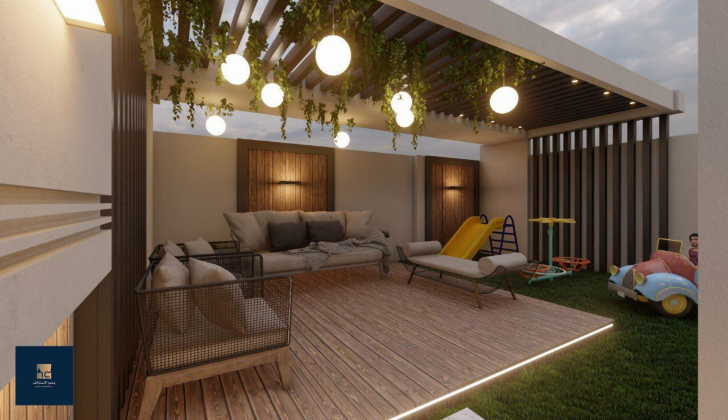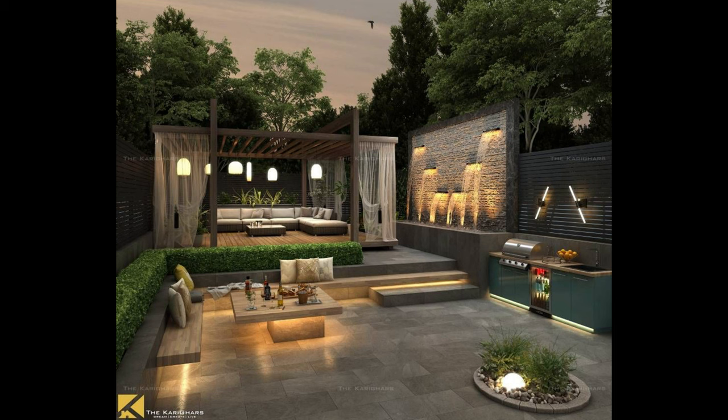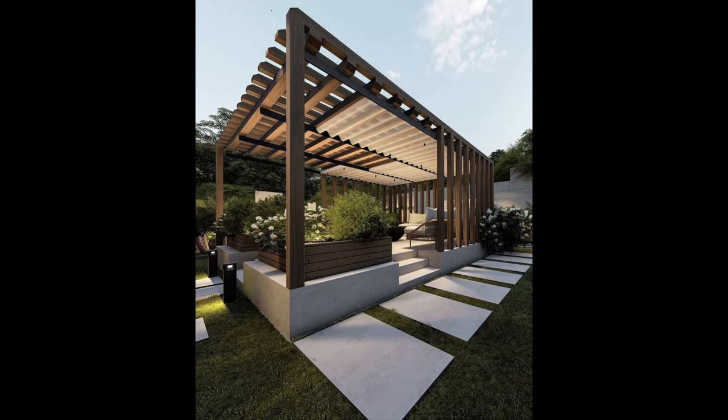Vinyl pergolas are maintenance-free and are available in just two colors — white and ivory — making them easy to blend with just about any backyard décor. Of course, if you like the look of both wood and vinyl, a pergola can be built with vinyl posts and a wood top for the best of both worlds.